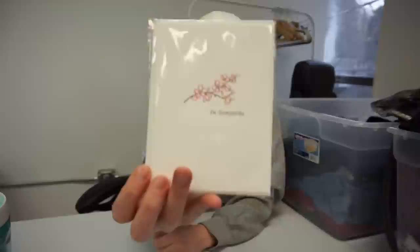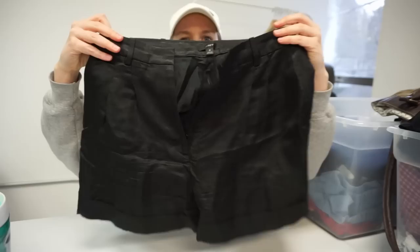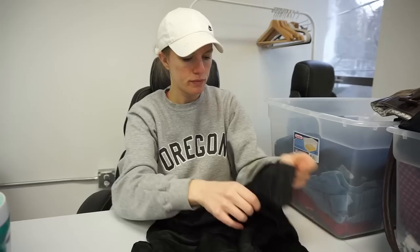I picked up a Papyrus sympathy card — those cards are so expensive, like seven bucks, so I was like yeah, I'll pick it up. I have a little binder where I collect cards in case I ever need one. Also, I think this was thrown back too and I don't know why — it's a really cute pair of J.Crew shorts, a linen blend short with a kind of satiny look, from summer 2020. Definitely a very good pickup.